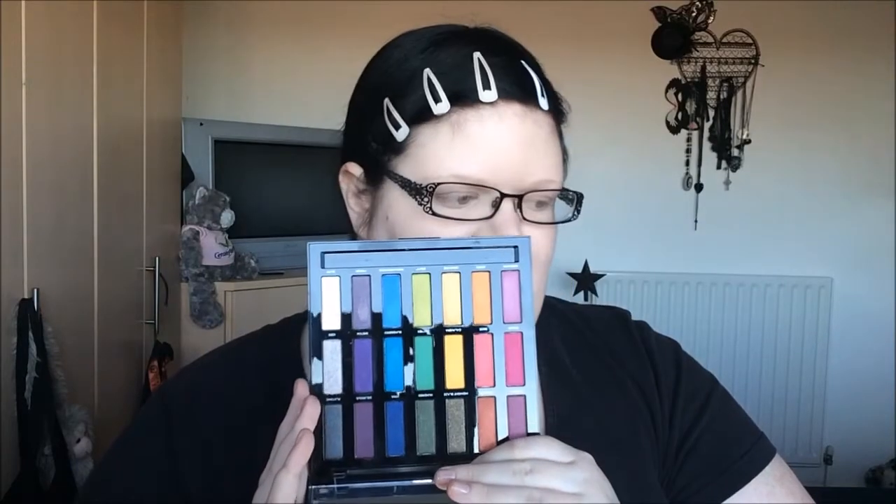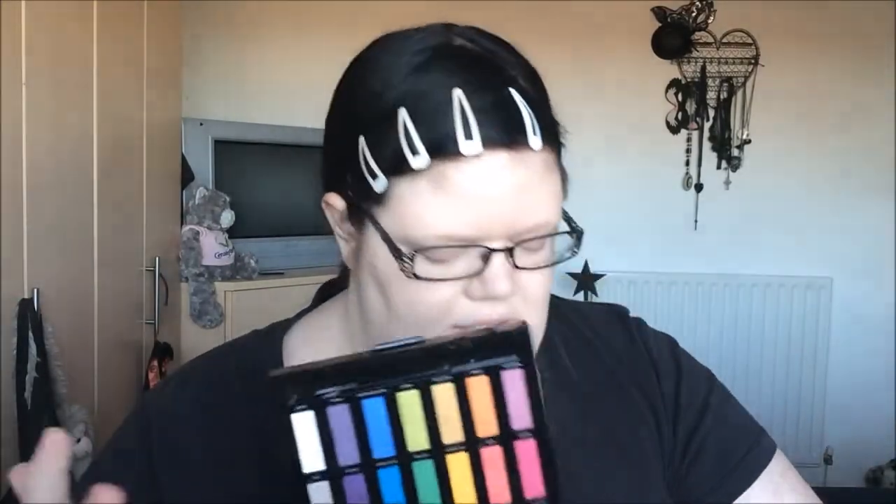And then we have the eyeshadows — this is such a me palette, I'm going to use it so very much. Let me swatch a couple: I'm swatching Minx, Sketch, Paranoia, and Jones. The beautiful gorgeous eyeshadows are just stunning, oh my god! The palette is amazing and I can't wait to use it all the time.